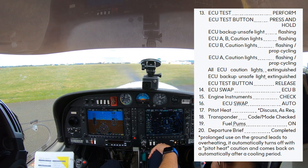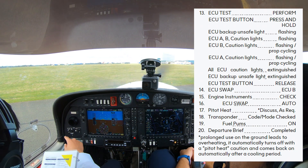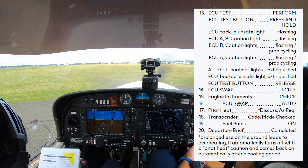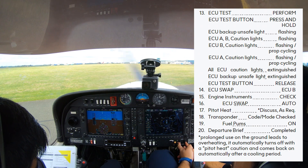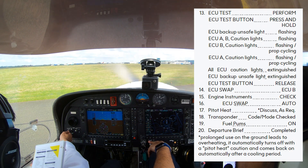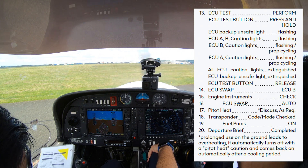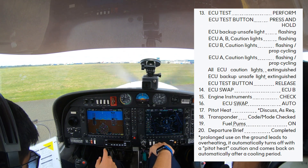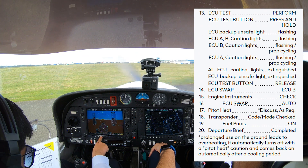Now we go to number 14. Number 14 — ECU swap. Go to ECU B — that one? Yep. Engine instruments check — make sure they're still in the green, all in the green. ECU swap auto — go back to auto. Cool, next. Feet heat — not required. Transponder code mode checked — go to transponder, press ALT. Cool, next.